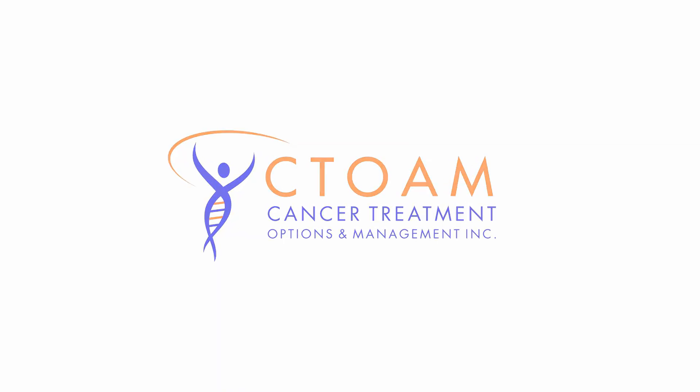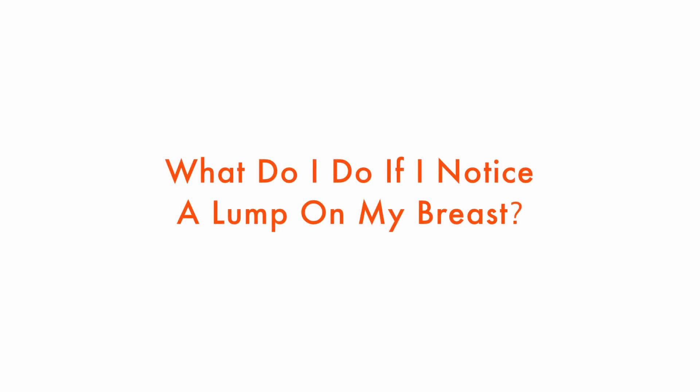You're watching C-Tone TV. Knowledge is power. Nicky wants to know: what do I do if I notice a lump on my breast?